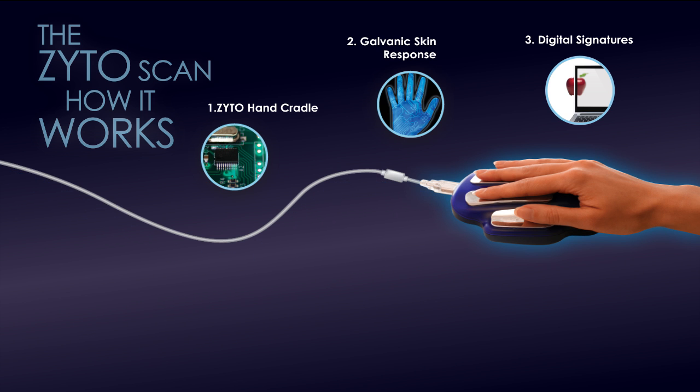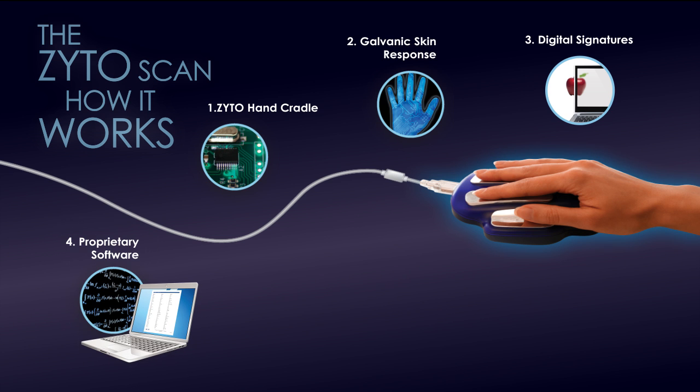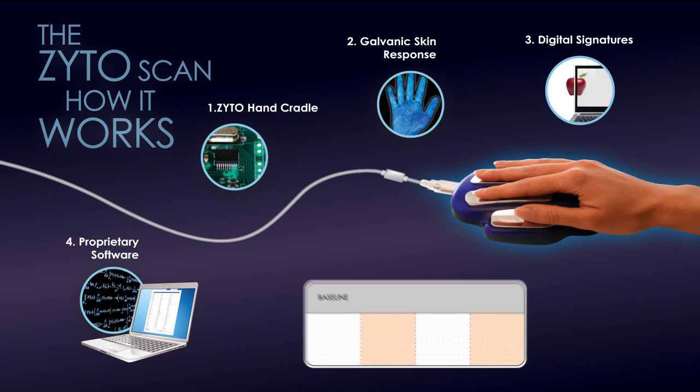The GSR reading may have changed, having been affected by an energetic link between the digital signature and the user. Each baseline GSR measurement and the GSR measurement taken after the software runs each digital signature become inputs into a unique formula found only in the ZYTO software.